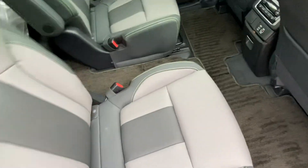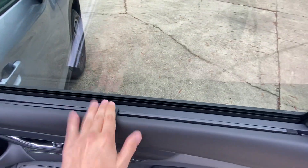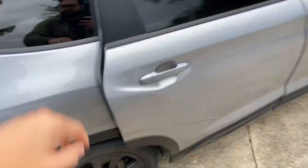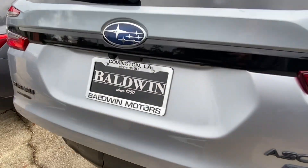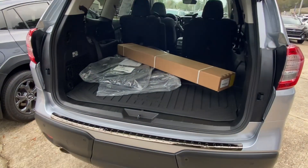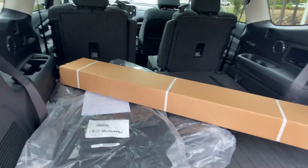There's a limited package so those are standard. Plenty of room in the back, and that's with the seats laying down. The seats do come up in the third row.